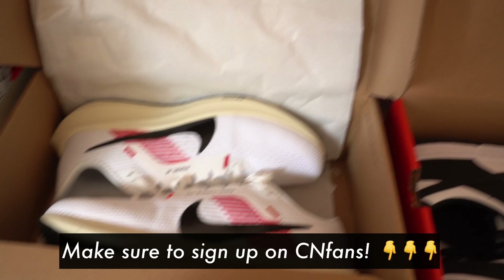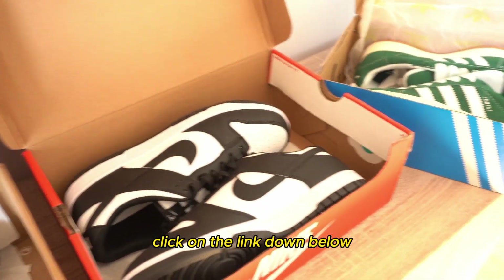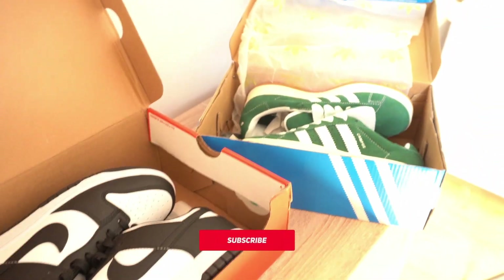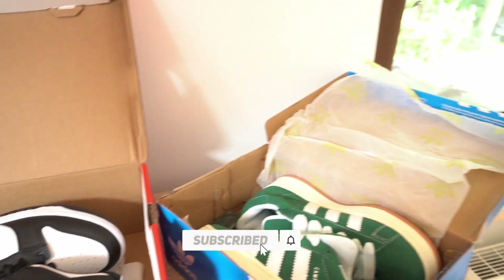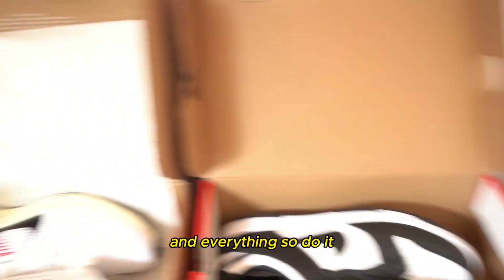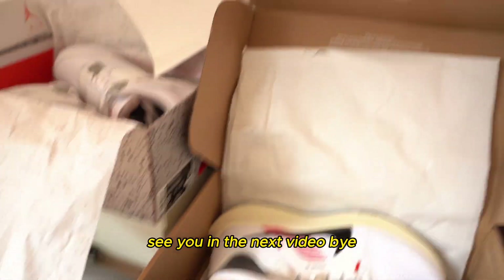As you can see I have a lot of shoes here, so if you want to buy such items click on the link down below and it will take you to CNFunds — please sign up, you will get special deals and offers and be able to get such shoes. I'll also be posting a new spreadsheet pretty soon so you can shop for clothes, shoes, and everything. See you in the next video. Bye.